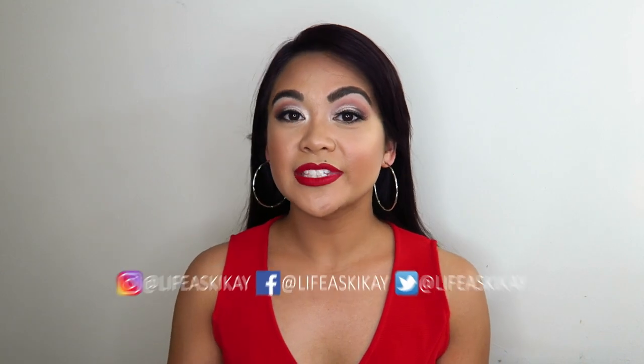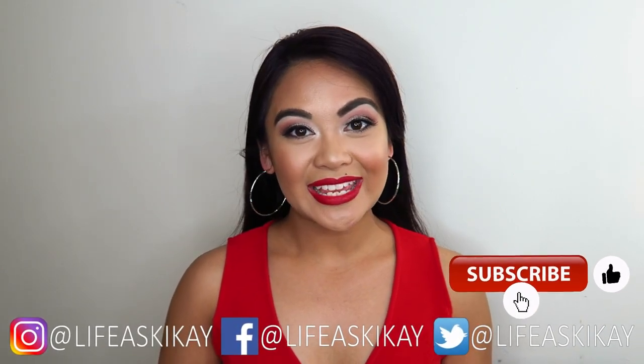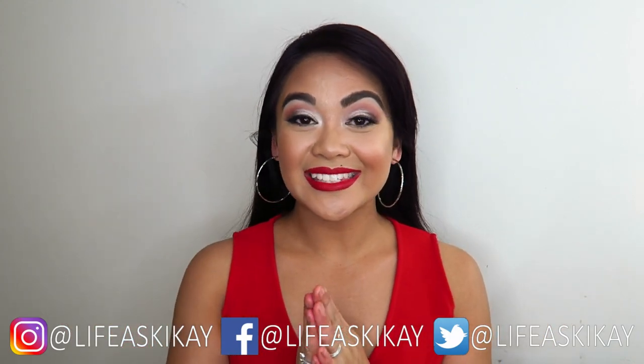Hey, what's up you guys? It's Judy here with My Life as Geek Eye. On this channel, I create videos on product reviews, makeup tutorials, and lifestyle advice with the aim to entertain, educate, and enrich the lives of others. So if you're new here, consider subscribing.